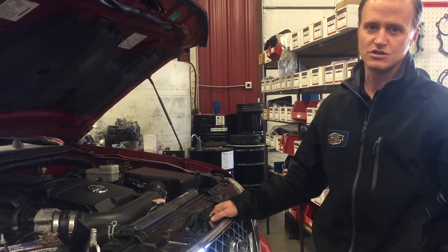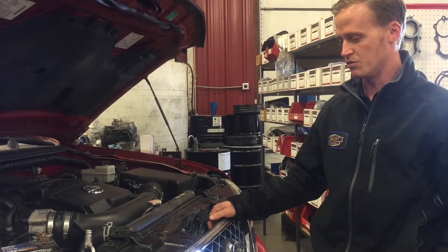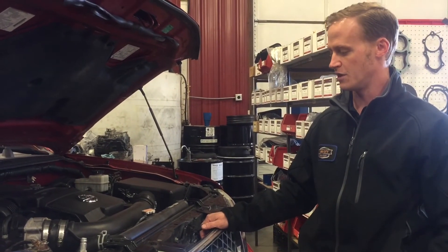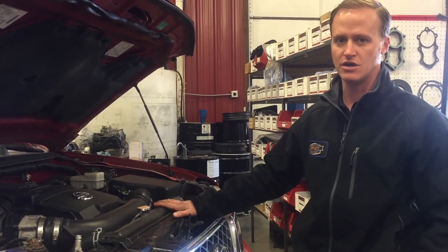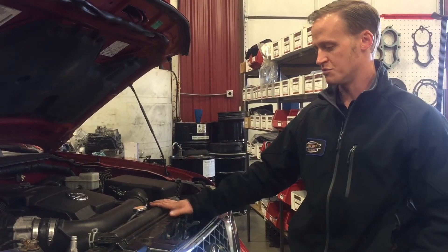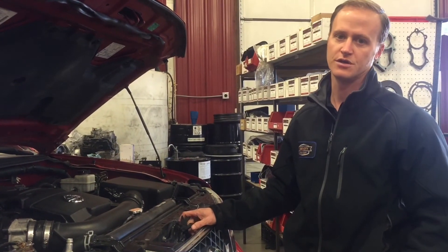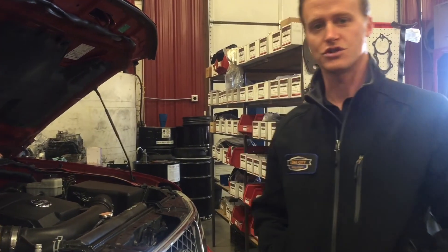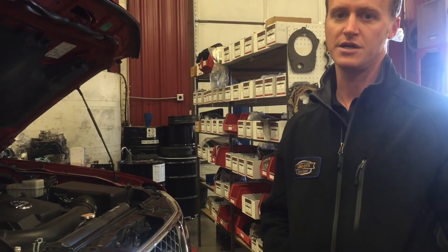We have answers for both problems — whether you need a rebuild at substantially less than the Nissan dealer, or as a preventative measure, we can bypass your radiator and make sure your transmission won't have any future problems related to the cross leak. And with that, I hope you learned something today. If you have any questions, just call Lake City Auto Care. We'd be glad to help you out. Thanks.